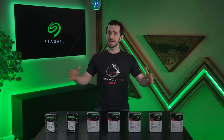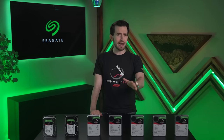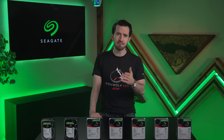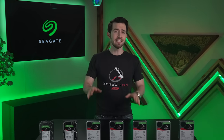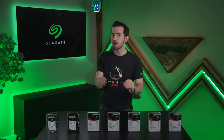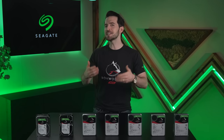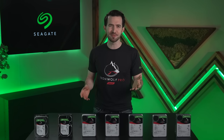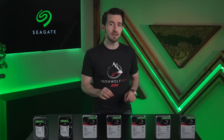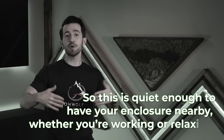Transfer rates. Whoever said big things move more slowly was just flat out lying to you. How rude. In practice, how fast your drive transfers data will be influenced by which type of rack or enclosure you use. Mean rates also vary depending on model size, so check out the specifics on Newegg.com. But how about noise? The standard Iron Wolf is a bit softer, with a noise level between 23 and 32 decibels. Put into context, rustling leaves are about 20 decibels, and 30 decibels is like a soft whisper. So this is quiet enough to have your enclosure nearby, whether you're working or relaxing.